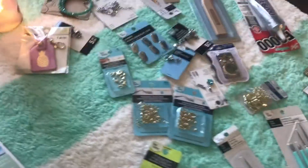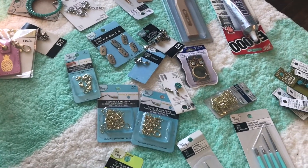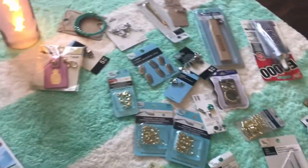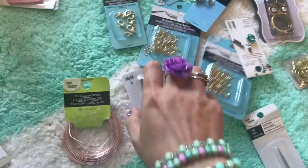So here's what I want to explain: the charms and findings were not on sale, the beads were on sale — that's why I got so many. Just a quick peek because I don't want to give it all away too soon.